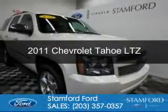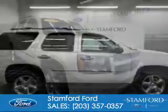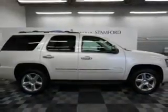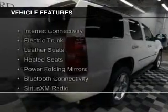This is a used 2011 Chevrolet Tahoe. It's powered by 4-wheel drive, a 5.3 liter 8-cylinder engine, and a 6-speed automatic transmission. The features include internet connectivity,